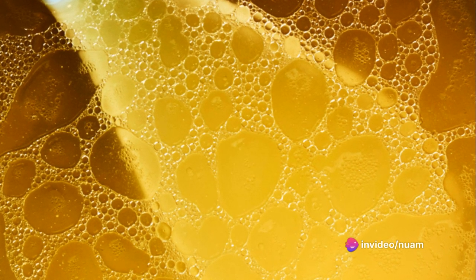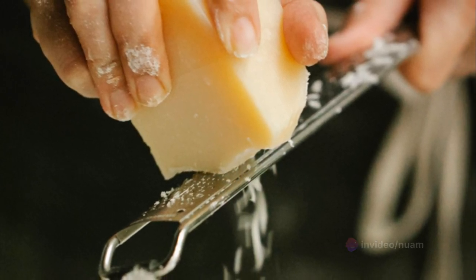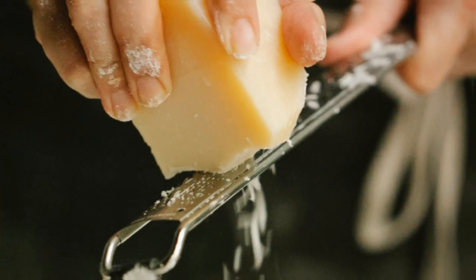Lastly, shape your Arancini. Flatten a handful of rice, add your filling, and form a ball. The result is a delightful orb of flavors and textures waiting to burst open with a single bite.